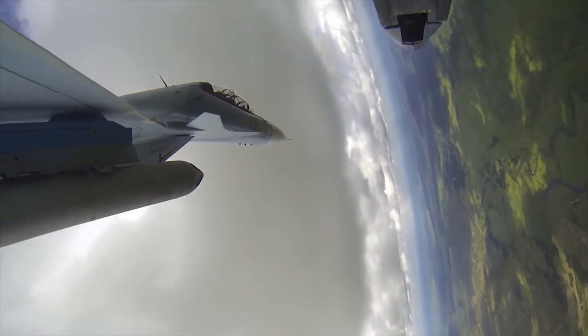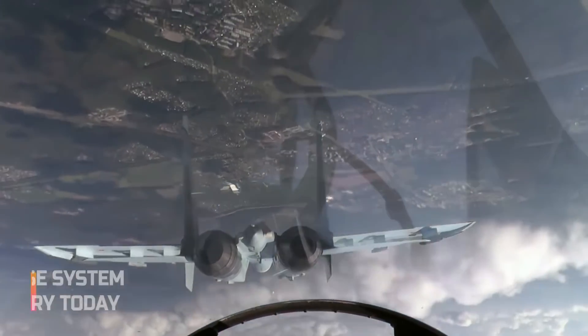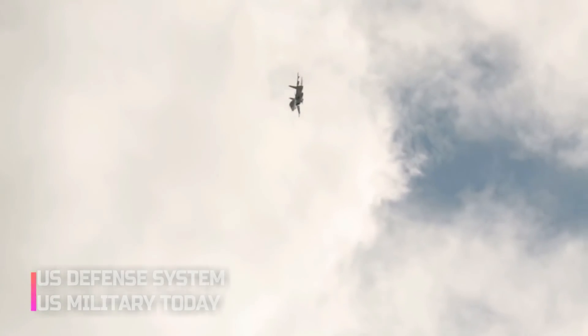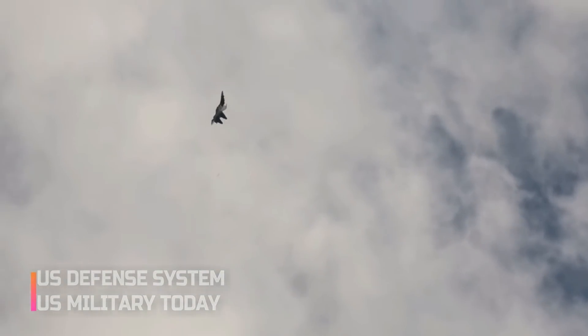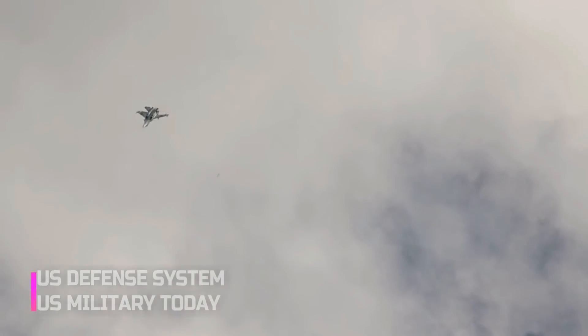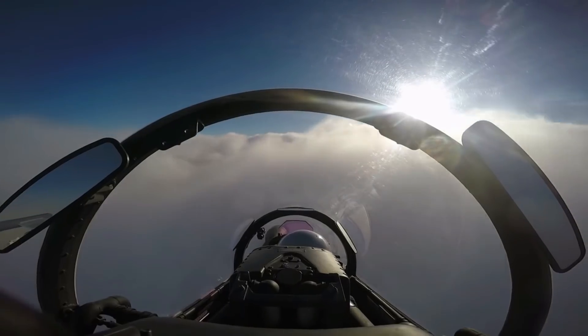The plane probably does have some low observable capabilities baked in, like the F/A-18EF Super Hornet, but it's not technically stealthy. Hiding all of its weapons and fuel internally and shaping the aircraft to minimize its radar signature would have resulted in a long, expensive development period and basically amounted to an entirely new airplane.